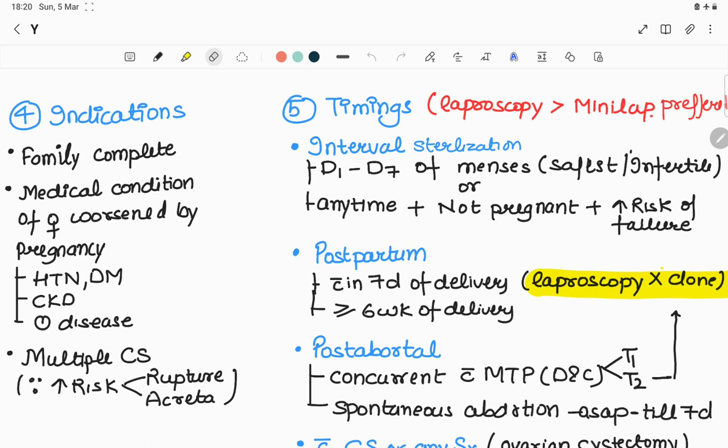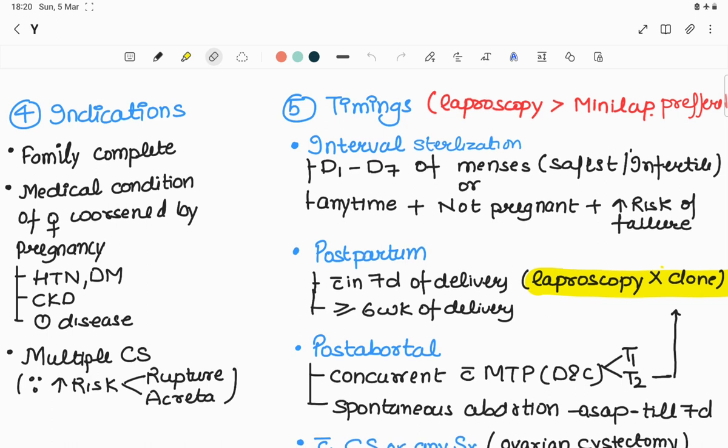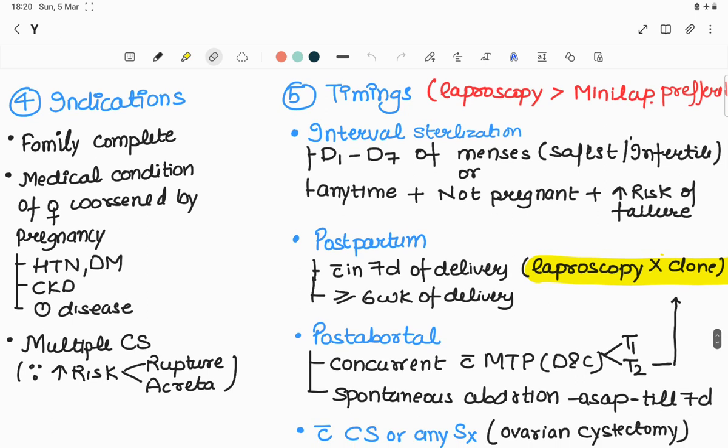Regarding timings: laparoscopic sterilization is preferred over mini laparotomy except in two conditions — it is not done postpartum within seven days of delivery, and not concurrent with second trimester abortion, because in these conditions the uterus is very large and inserting the port can directly injure the uterus. Number one is interval sterilization.